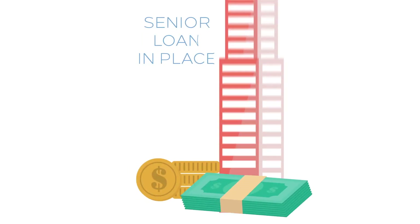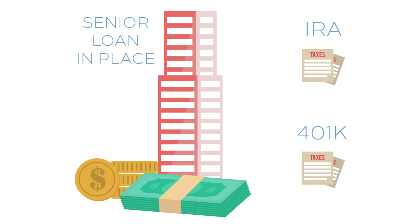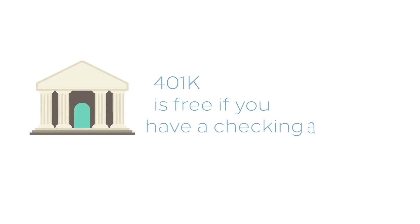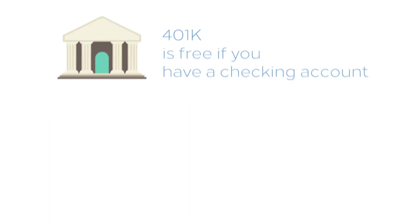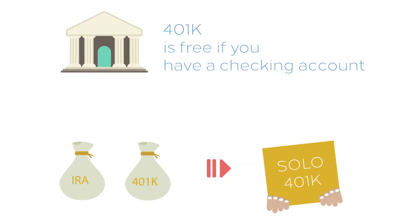While the senior loan is in place, your retirement account is effectively holding a debt-financed property. Solo 401ks do not have to pay tax on this, but IRAs would be taxed for the debt-financed portion of their investment. You can open a 401k account in your local bank. These accounts are supported by all major banks and are free if you have a checking account. You can also roll over your existing IRA or 401k from your employer into a solo 401k.